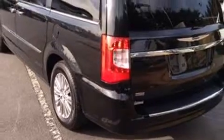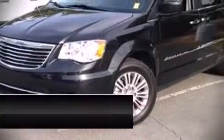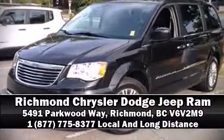We have a skilled and knowledgeable sales staff with many years of experience satisfying our customers' needs. We are here to help you. Thank you.